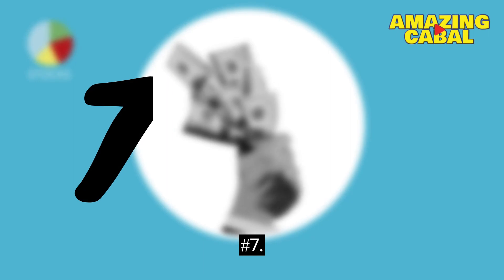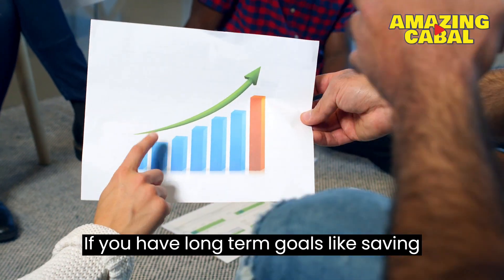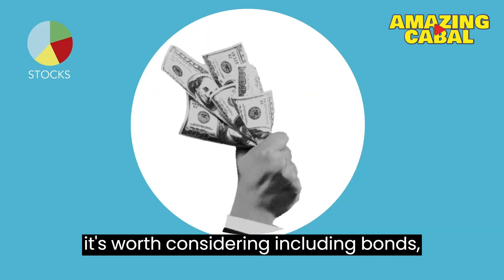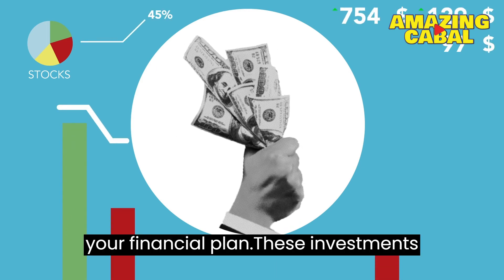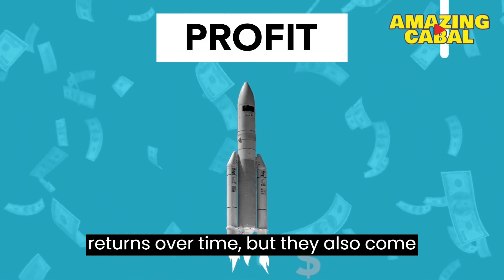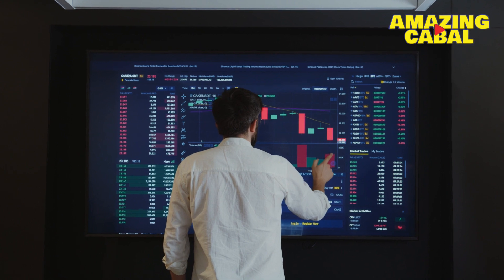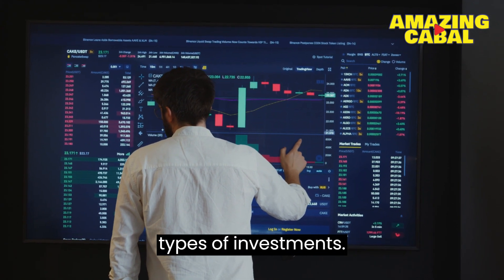Number 7: Consider investment opportunities. If you have long-term goals like saving for retirement or purchasing a home, it's worth considering including bonds, mutual funds, real estate, or stocks in your financial plan. These investments have the potential to yield significant returns over time, but they also come with risks and no guarantees. It's crucial to seek advice from a reliable financial advisor when evaluating these types of investments.